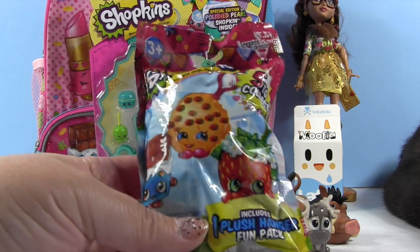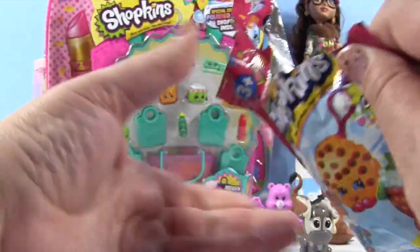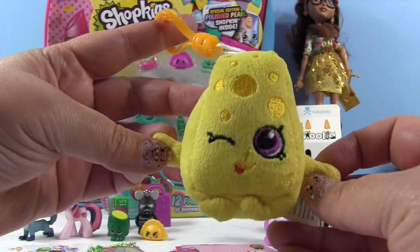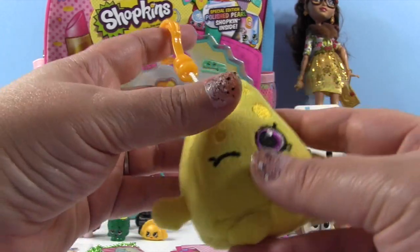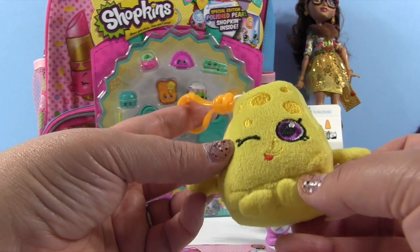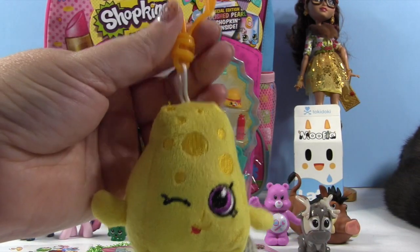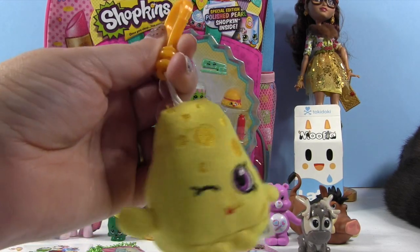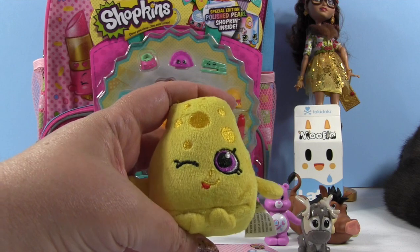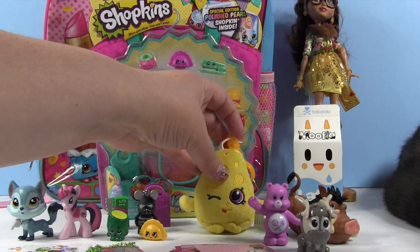Now let's open this awesome one — the Shopkins plush hanger. I think we've had all five of these now. We have Cheesy! We definitely have that one. Cheesy is adorable — it's so plush and squishy. These are really soft. I really like the fabric they used on these — really nice quality. I think they're $5.99 for a blind bag, a bit on the expensive side but nice quality. Actually $5.99 is the same price as the Minecraft hangers, so it's fair.